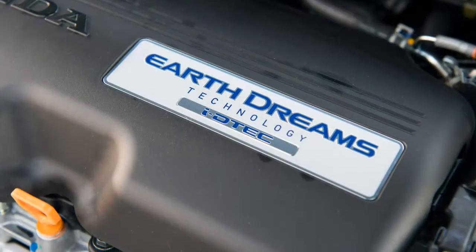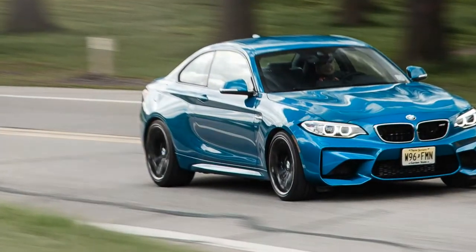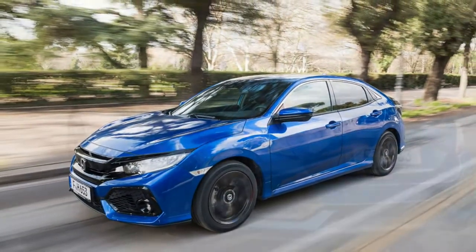But the brand-new engine isn't about firepower, instead emphasizing efficiency and emissions. And on those measures, it is almost unbeatable.